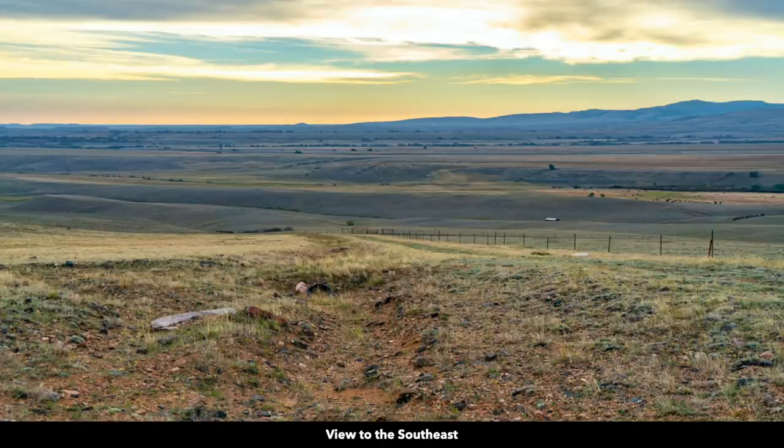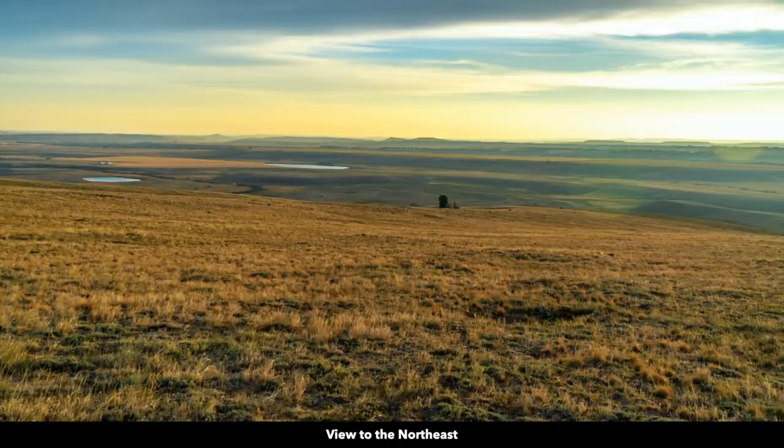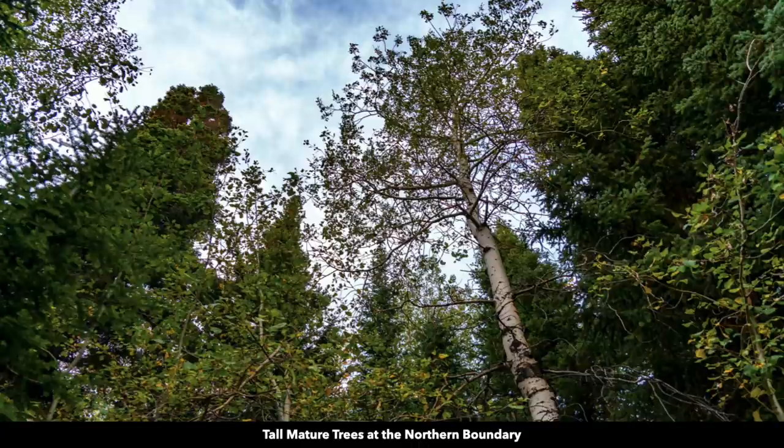Here are some more photos of the property and the surrounding area, captured within just the last week or two. Here we are looking to the southeast, now we're looking east — again you can see all those rolling hills. Another view to the east, now looking to the northeast, now the southeast. From the property looking south you can see Medicine Bow Peak with an elevation of over 12,000 feet.